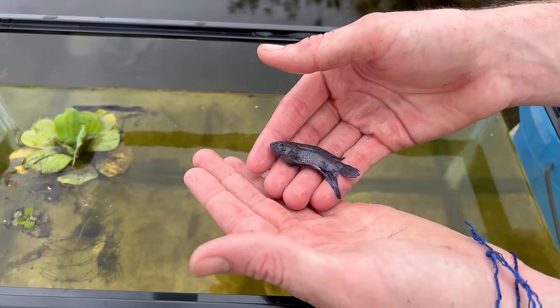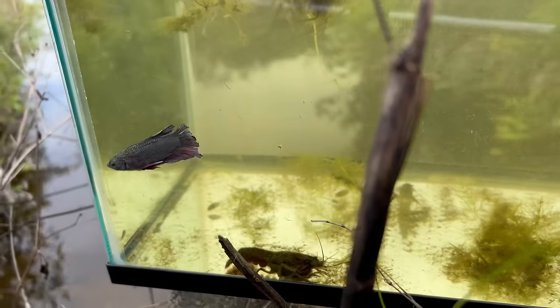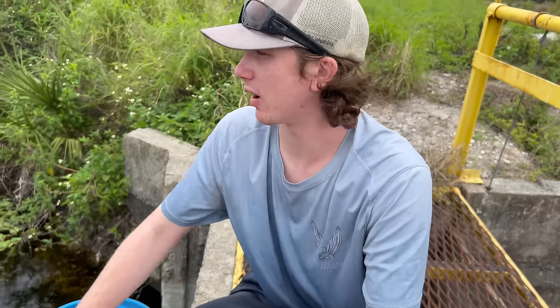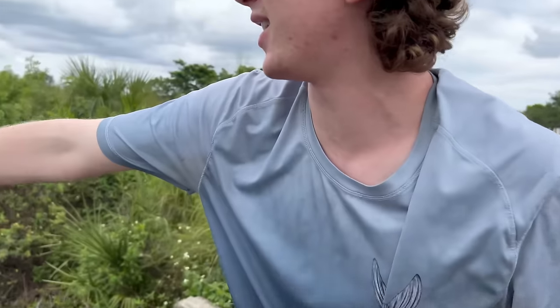There's one of our little guys — a wild-type betta fish, super cool. Into the tank he goes. The colors aren't as intense as you'd see in a fish store, and that's because in the wild, natural selection means only the darker colored bettas survive. Still really pretty though. Let's start netting around where we caught those Jack Dempseys and see if we can get any more.